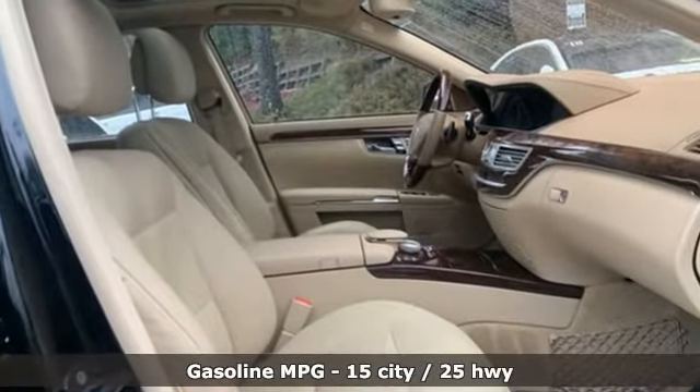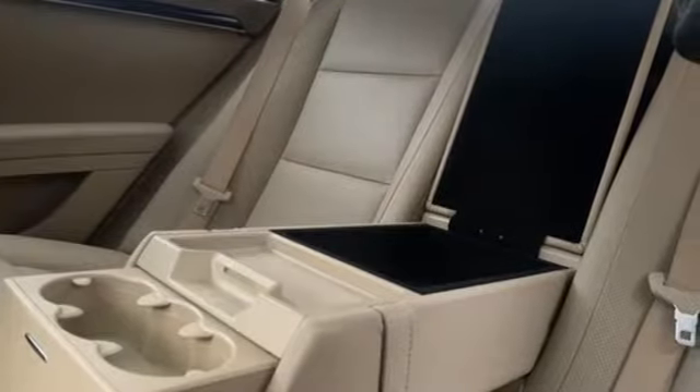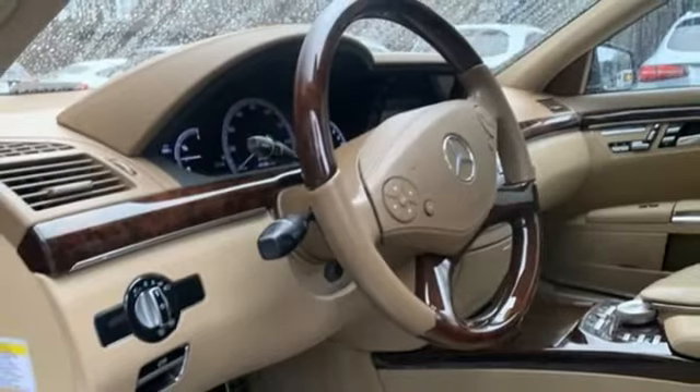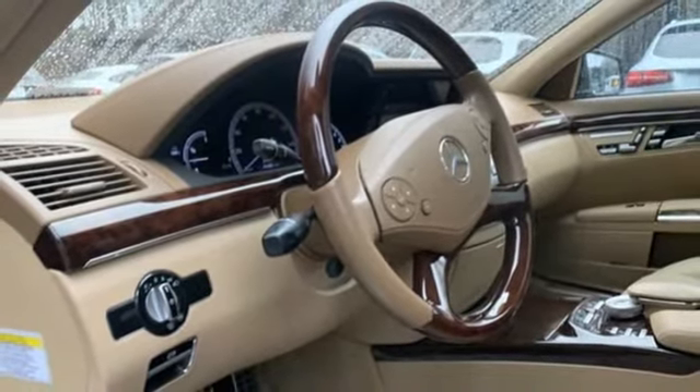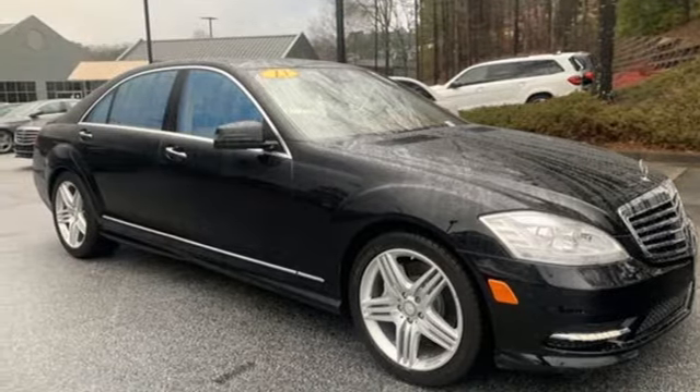Integrated navigation system, front heated and ventilated leather bucket seats, refrigerated box located in the console, express open and close sliding and tilting sunroof, twin-turbo V8 engine, automatic with driver control suspension management.